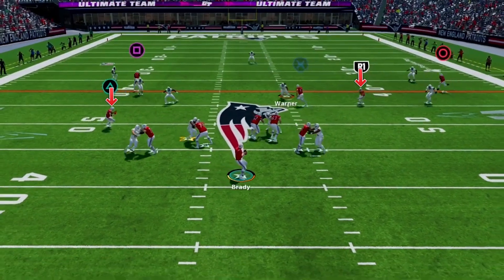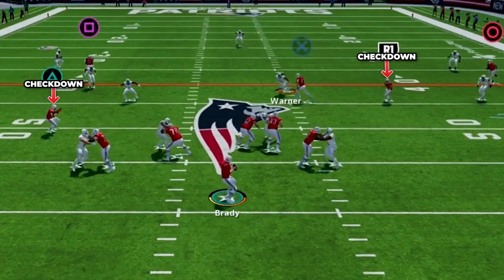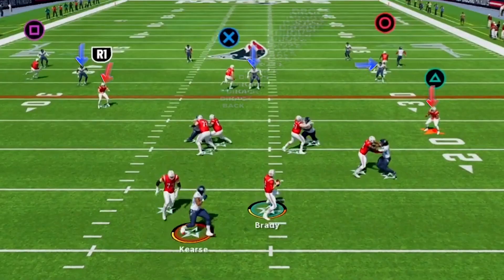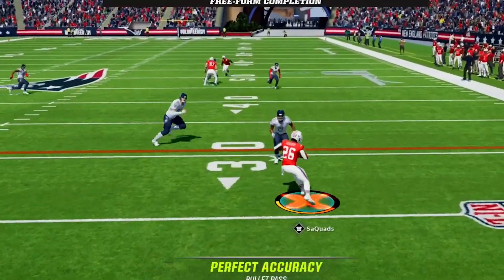For check-down options on this play, we have the running back underneath and the hitch. You can go to either one as a quick hitter to beat the blitz, or if the whole defense is dropping out after the snap, then you can just drop it down to one of these two and let him make a play.